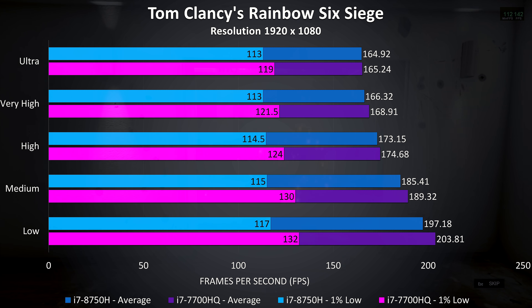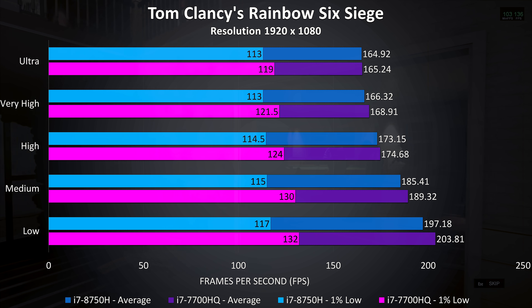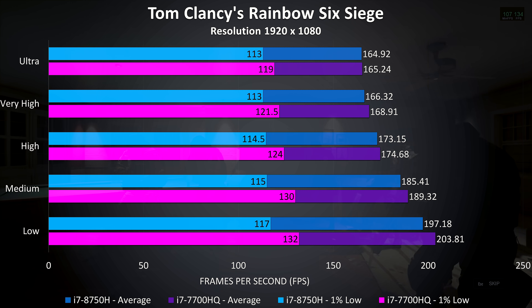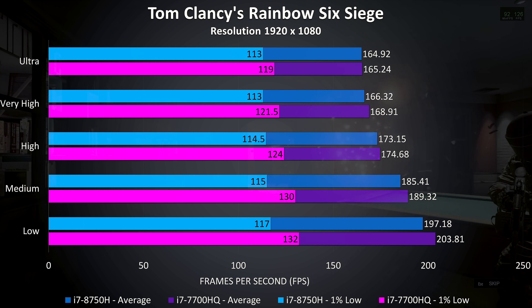Rainbow Six Siege was tested using the built-in benchmark, and there was almost no difference at all here. However, the older 7700HQ was actually slightly ahead in all tests — I'm not really sure why that was the case, but the differences in CPU are pretty negligible in this title.